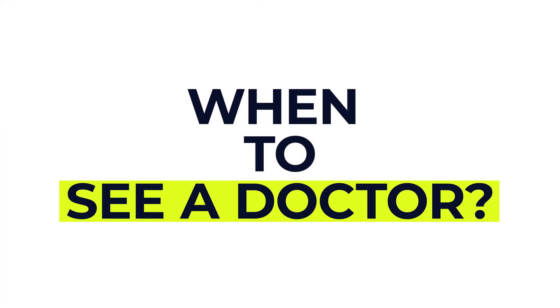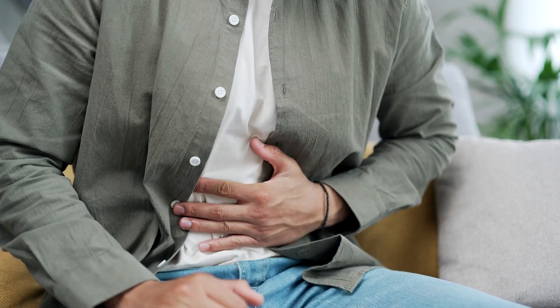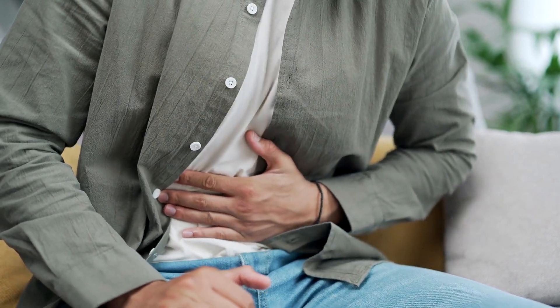So when do you need to go and see a doctor? You should seek urgent medical help if you develop new or severe abdominal pain that doesn't go away, especially if it's associated with vomiting, fever, or feeling faint.